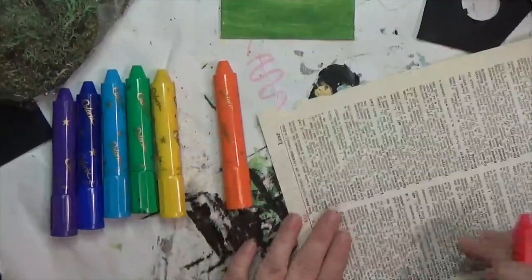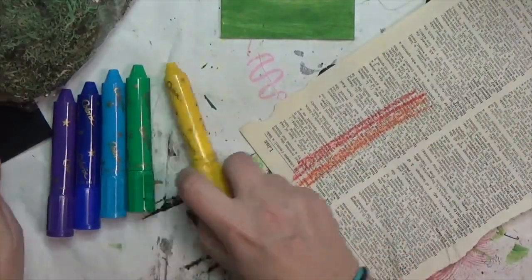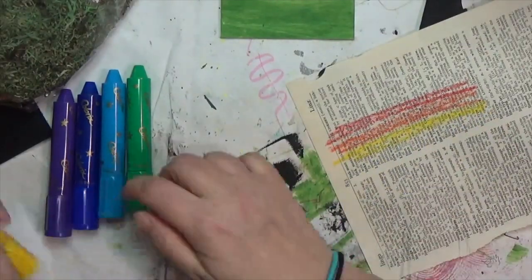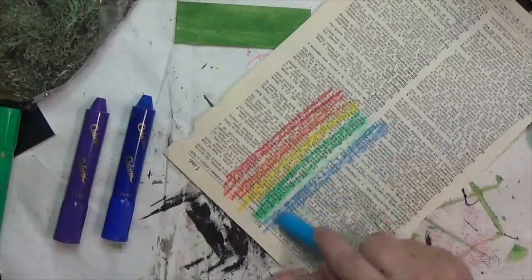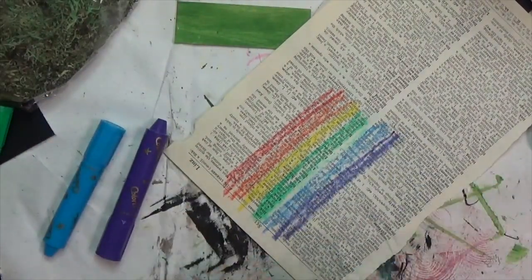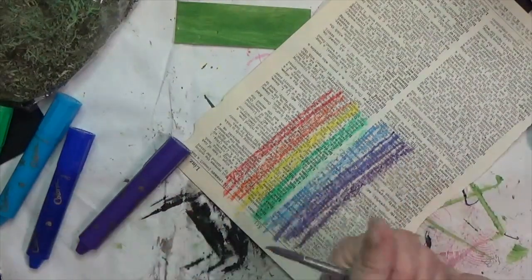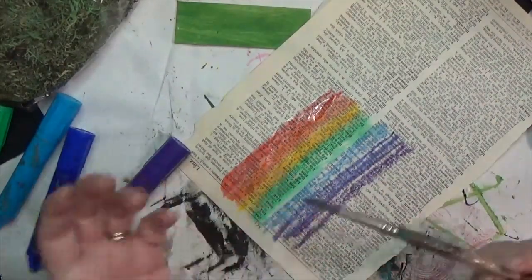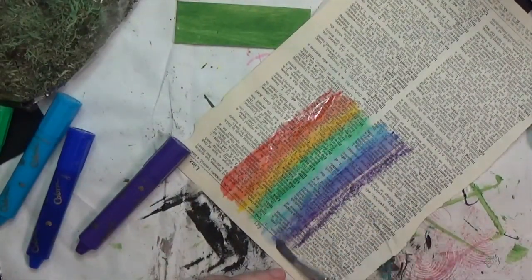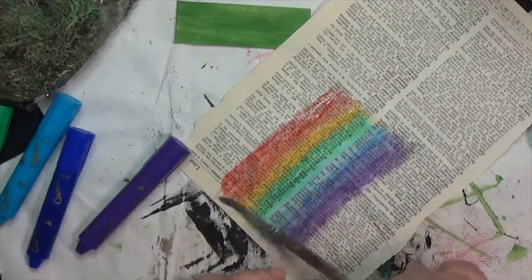Here's how I'm bringing rainbow in: I've got these Colorix crayons, which are a lot like gelatos, Marabou art crayons, or distress crayons — just a creamy crayon-type material. I pulled out all seven colors of the rainbow: red, orange, yellow, green, blue, indigo, and violet, and I'm putting a little strip of each on dictionary paper. Then I'm taking a wet paintbrush and blending it all together so it doesn't look like a crayon scribble. I love that these are water-reactive. I did this on two different pages of dictionary paper.